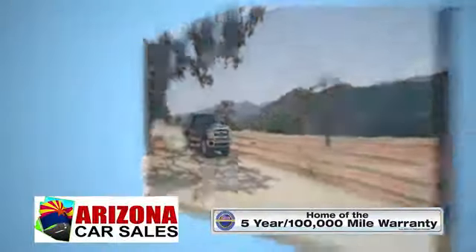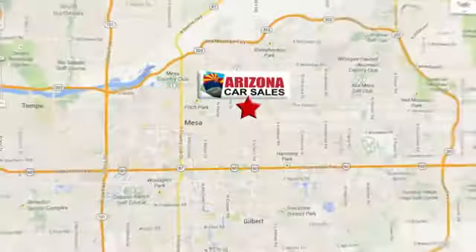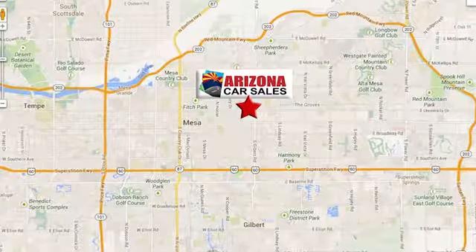At Arizona Car Sales, you won't find a better vehicle for a better price. Conveniently located at 1648 East Main Street in Mesa, Arizona.